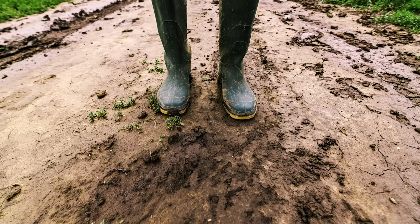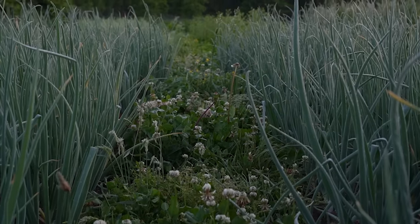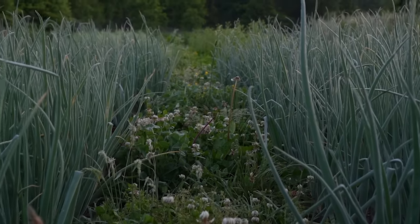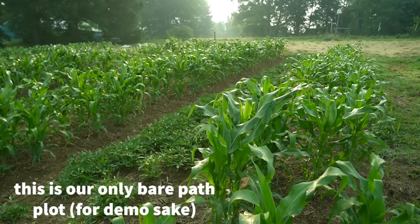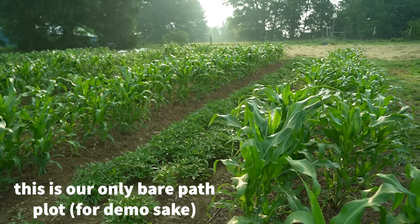Three, mud. Four, also mud. And five, bare pathways don't add anything to the garden — no nutrients, no habitat or food for beneficials. They add nothing really but work. These issues with bare pathways are especially pronounced on our farm because we don't have great naturally draining soils.